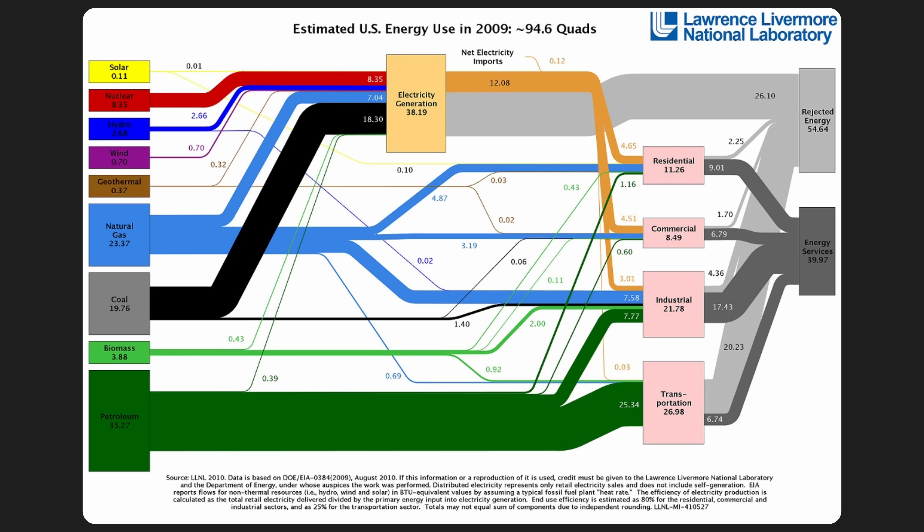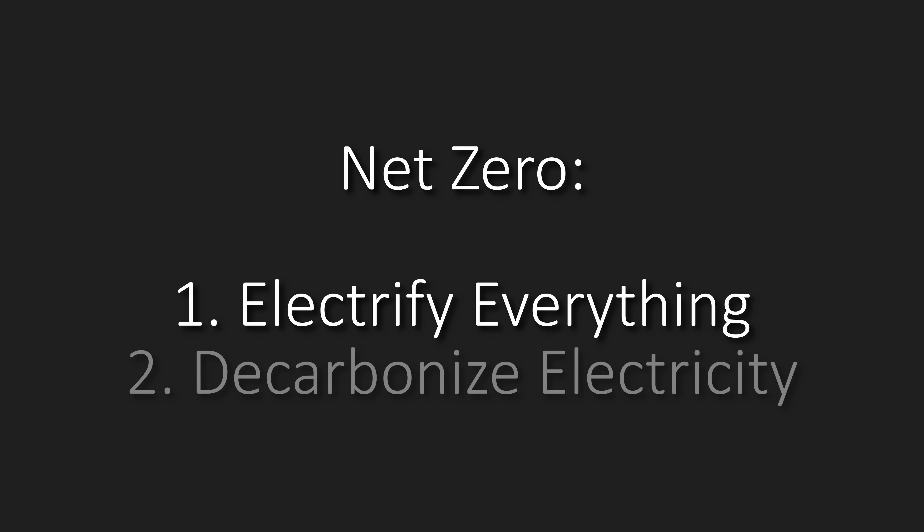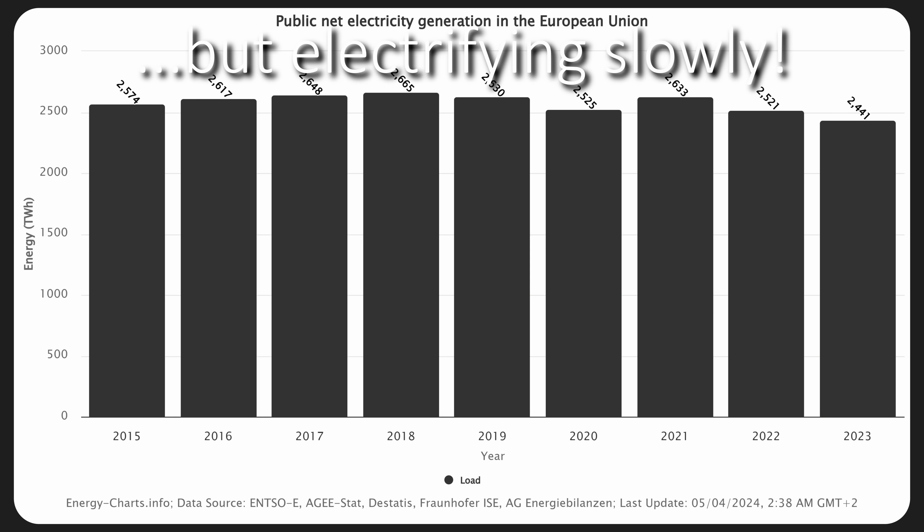To recap everything so far: we've seen that switching our current electricity demand to wind, water, and solar is going to cut the associated primary energy demand by two thirds, as a result of eliminating the waste heat. But remember that net zero means electrify everything and decarbonize electricity, so this is actually only step two. As it turns out, step two is happening a lot faster, which means that we're decarbonizing electricity way faster than we're coming up with new electricity demand from electrification.